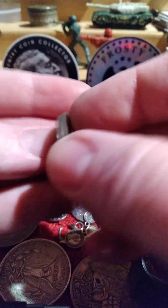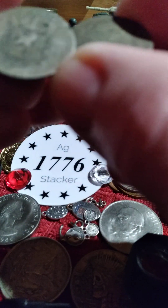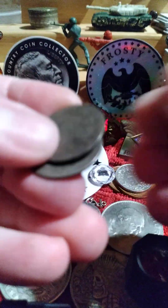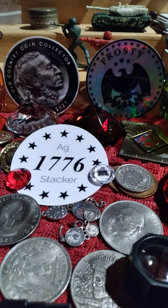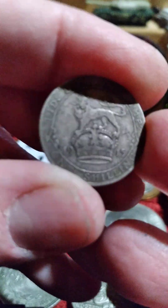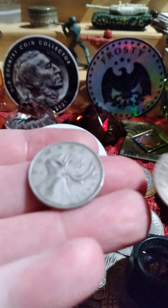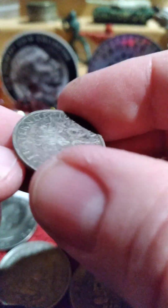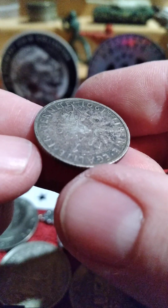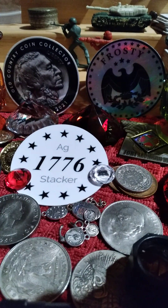A couple more coins — these are worn kind of bad. On this side it's kind of hard to tell what country they're from, but this one is British, 1915, and this is sterling. Another 80% quarter, another 80% Canadian quarter. And there's a French franc coin from 1901, which I think is .835 silver.